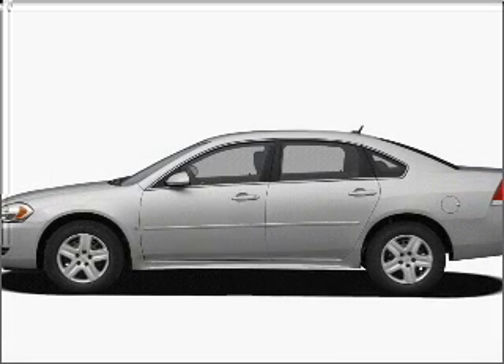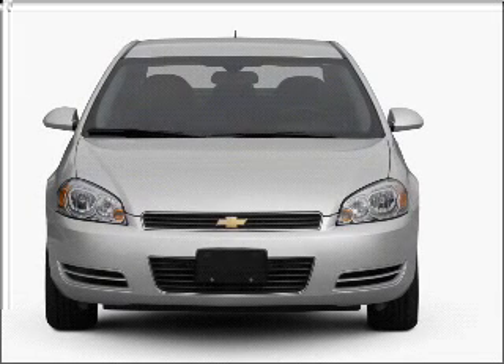Imagine yourself in this 2010 Chevrolet Impala. Travel the roads in style and comfort in this great vehicle.